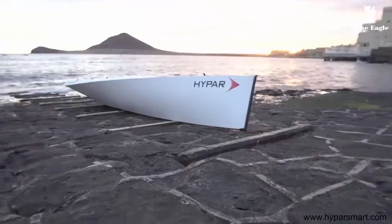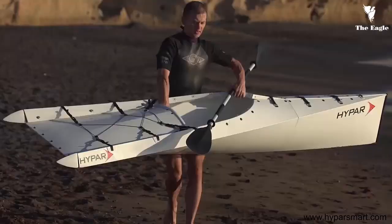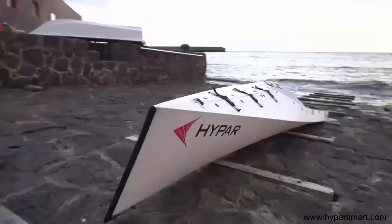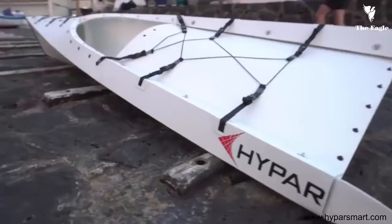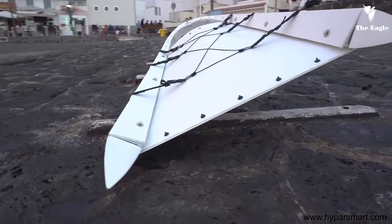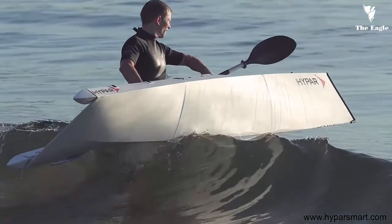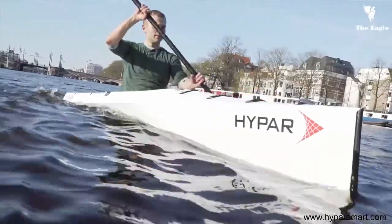We rethought the concept of a boat completely to conceive a unique shape of the hull. A perfectly streamlined, sleek, elegant hull is bordered by hard chines running from the sharp, wave-piercing bow to the wide stern. The shape is conceptualized around two counterpoised hyperbolic paraboloids, hence the name Hypar.